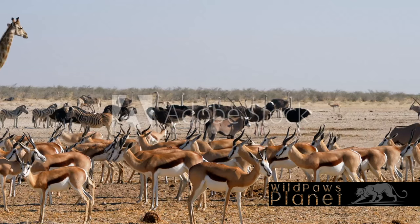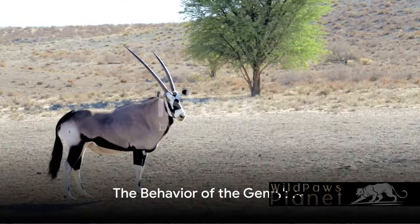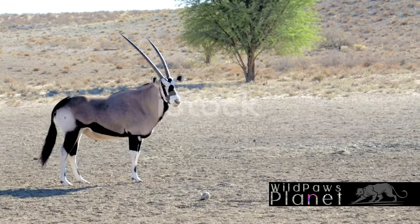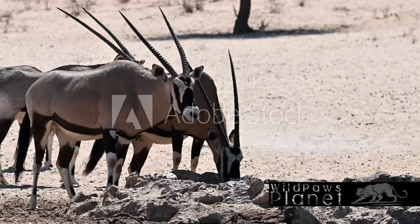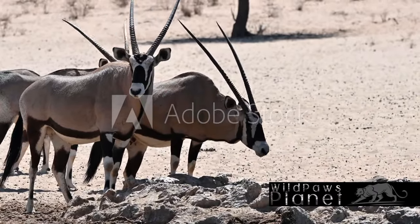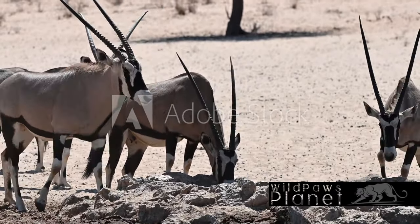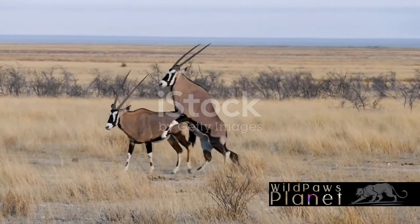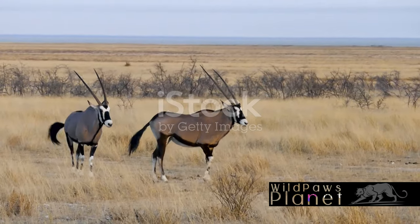Incredibly, the Jemsbok can survive in some of the harshest conditions on earth. The Jemsbok is not just a survivor but also an intriguing creature with a fascinating social structure. These remarkable animals, known for their majestic horns and striking coat, live in herds with complex social dynamics. The herd is typically led by a dominant male and female who guide their group across the arid landscapes they call home. Cohesion is a key aspect of Jemsbok society, and they rely heavily on each other for survival.